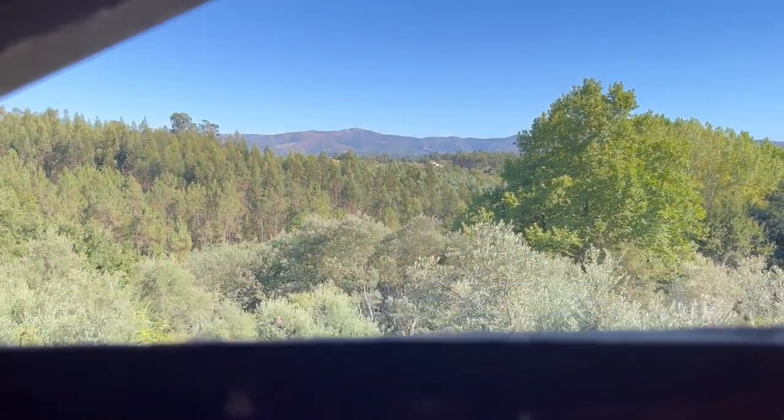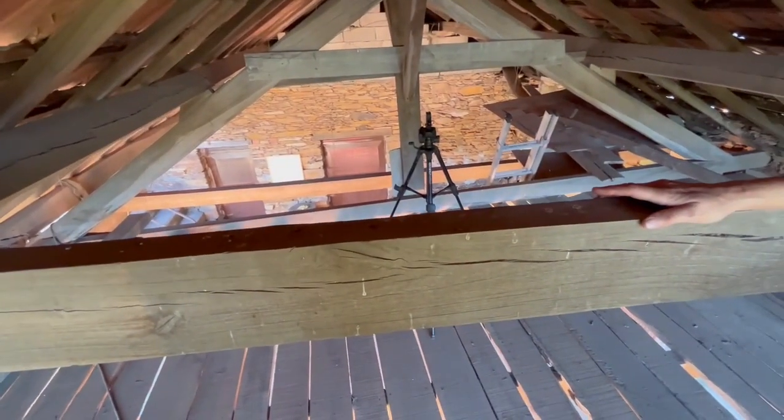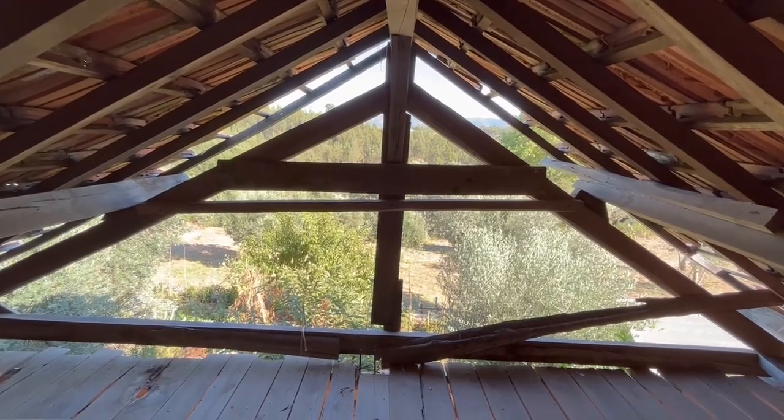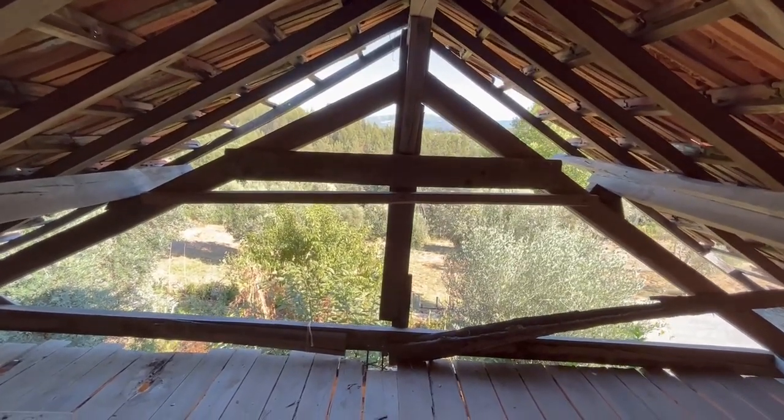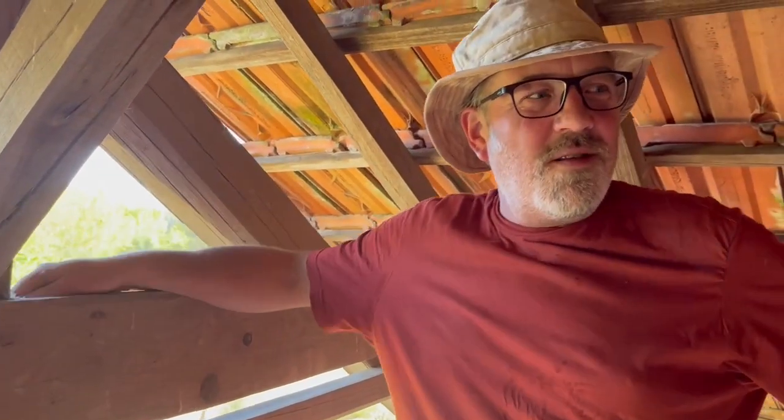From up here in the loft we have a fantastic view of the mountains, and just below us we look down on the vegetable garden. This beam is sound. We're thinking to save some of the old windows to put in this open triangle. What are we going to do with this loft?